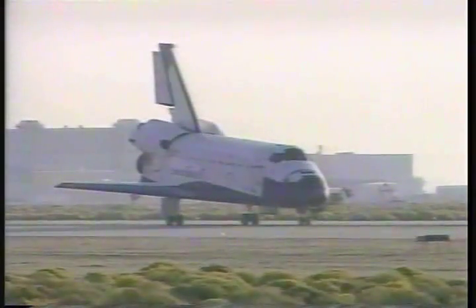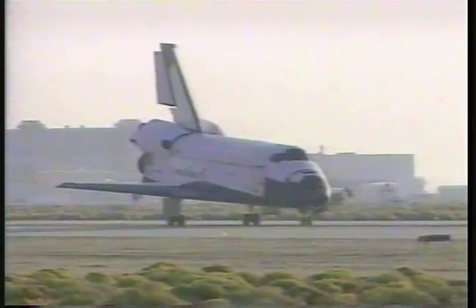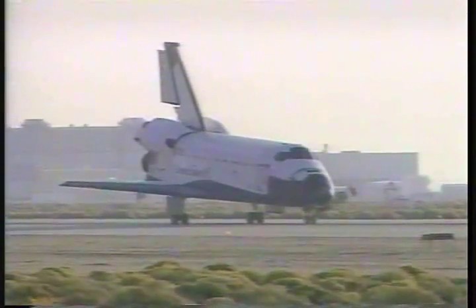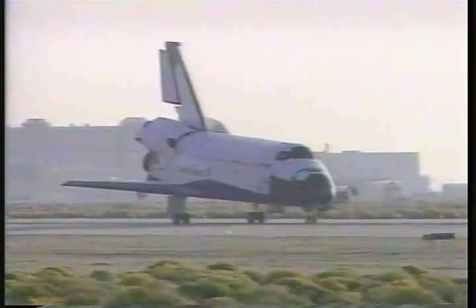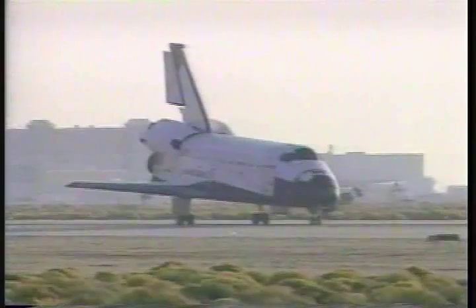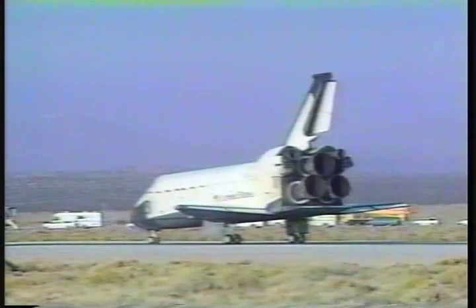Houston, Columbia is wheeled stop. Columbia, Houston — we copy wheeled stop, and congratulations on a very successful life sciences mission, and also for being the fourth longest mission in our space program history. Roger that, Curt, and from the entire crew, we sure appreciate all the help we got on this mission from everybody on the ground.